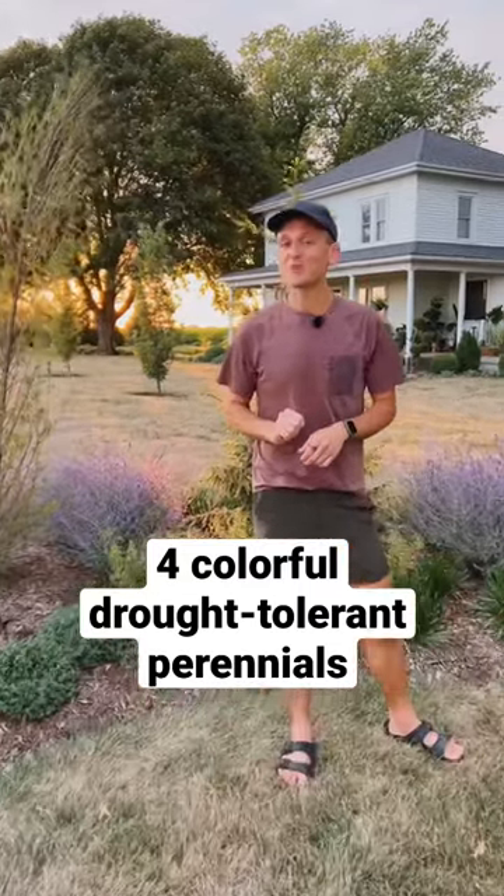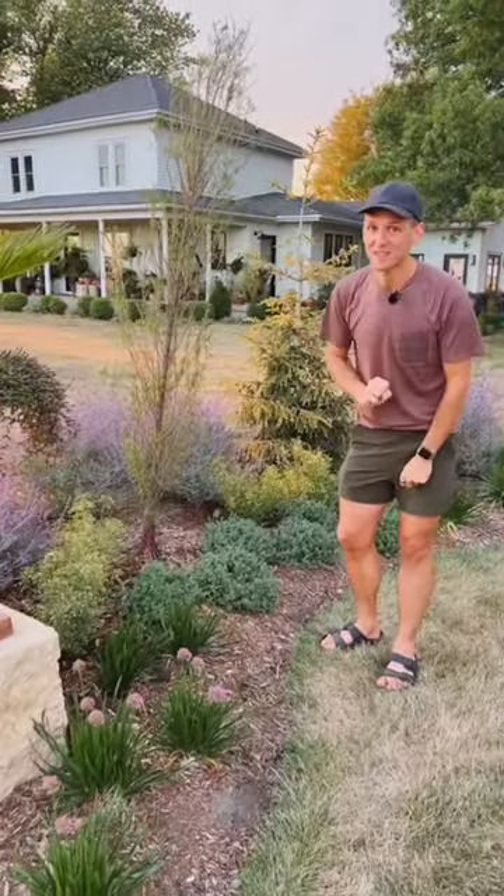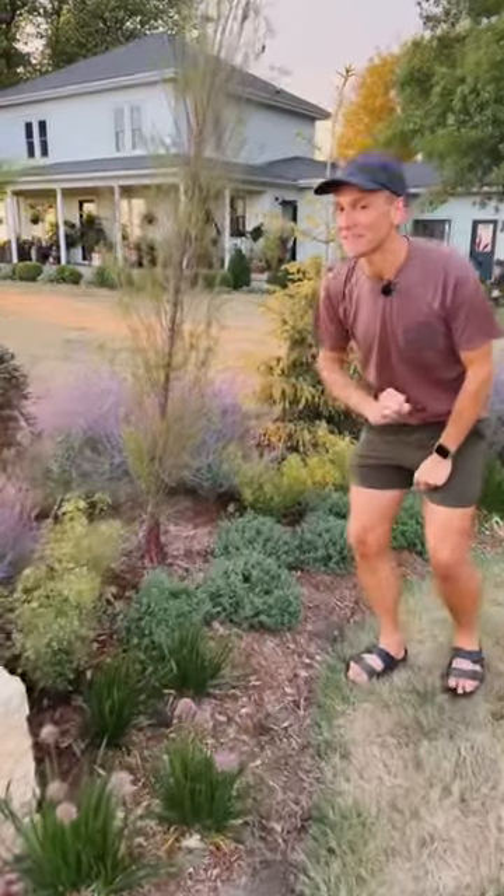Do you want to know my four favorite drought-tolerant perennials? This flower bed is designed to take the brunt of the full sun and dry summers that I can have. Let me show you some of my favorite plants.